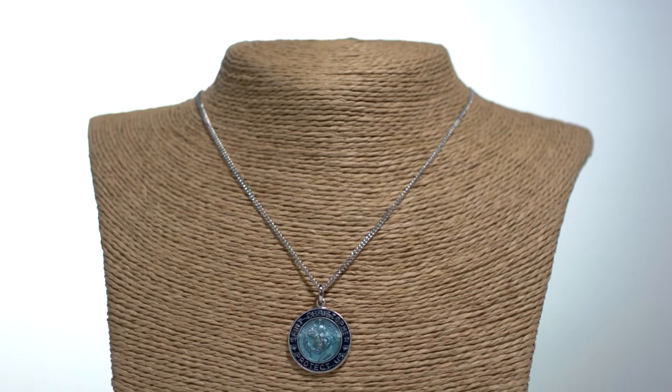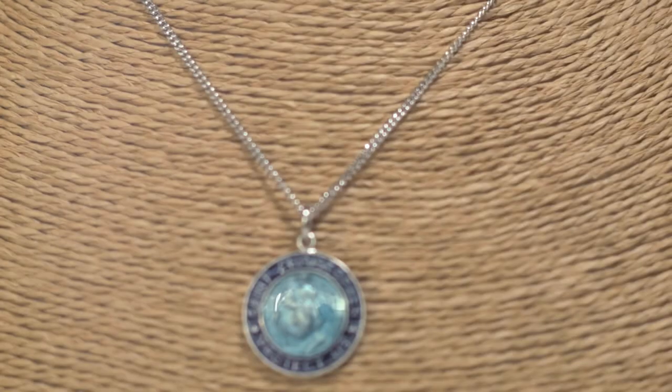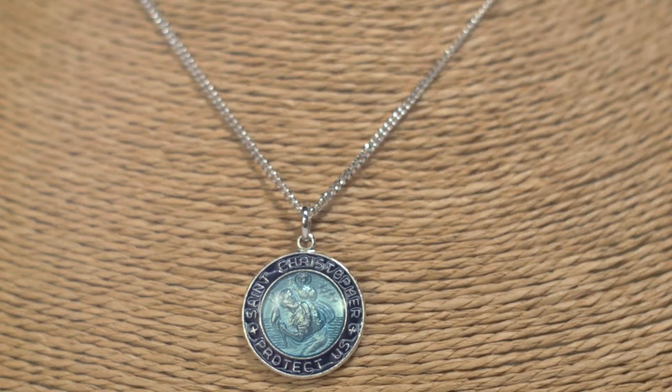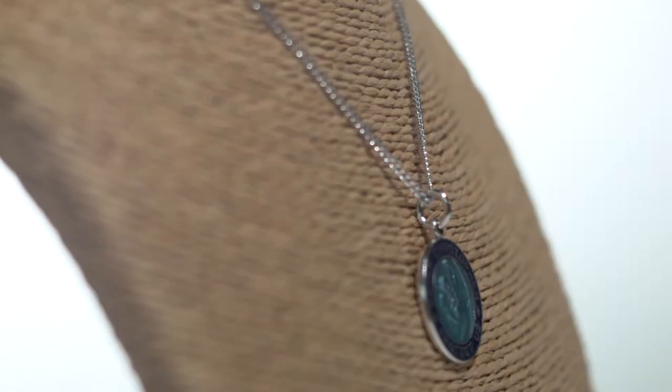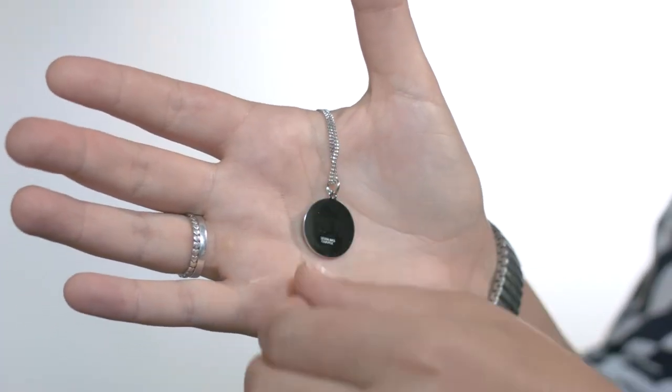This lovely round blue St. Christopher medal features the traditional depiction of the saint carrying the Christ child safely over a river. The center is coated with a striking aqua blue enamel with a dark blue enamel bordering it, creating a lovely contrast. It reads: St. Christopher protect us.